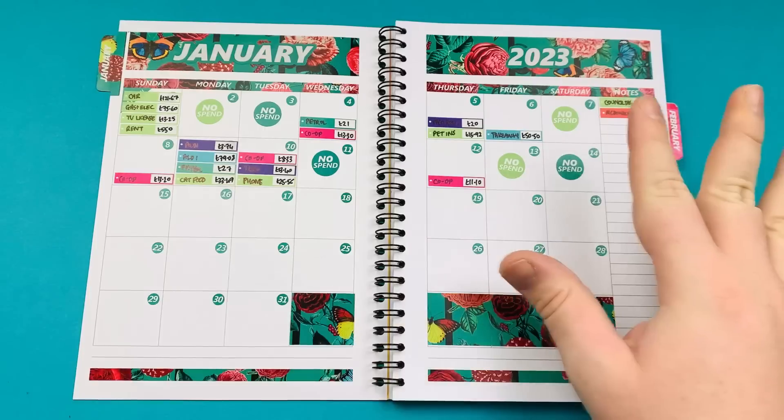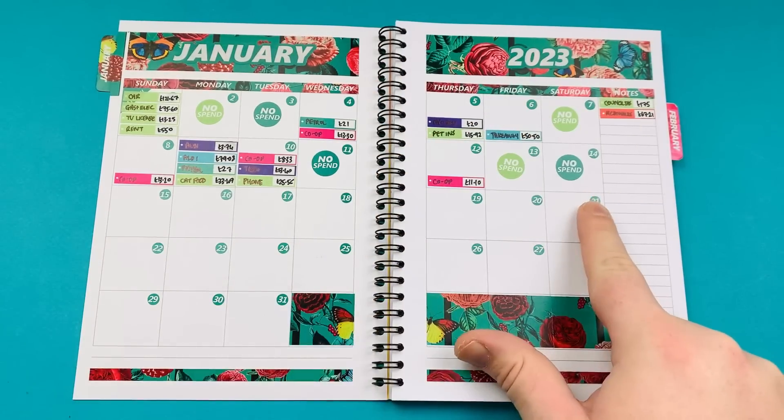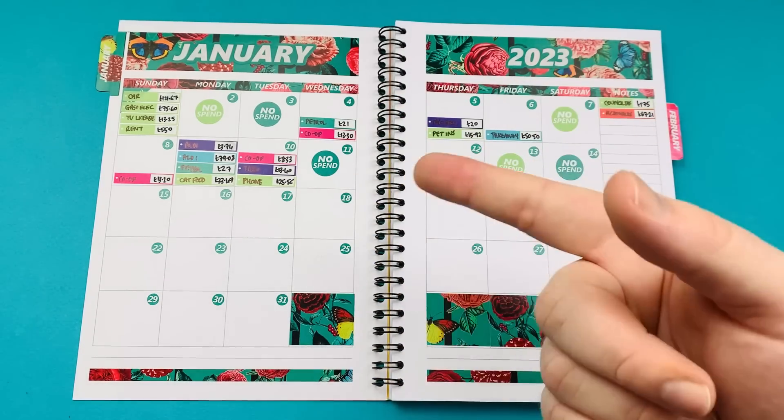Okay besties, here we are. We are in the January spread and we're going to be checking in for my expenses for the 15th to the 21st of January. We're using my expense tracker stickers and we're also using that extra sheet of no spend stickers. So let's get cracking.